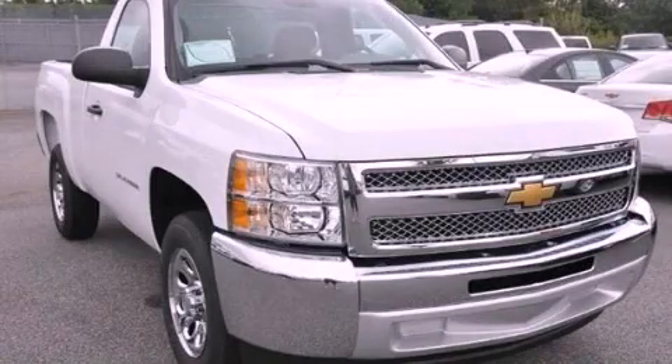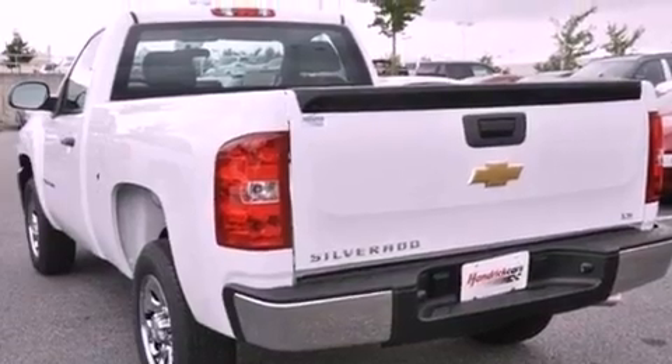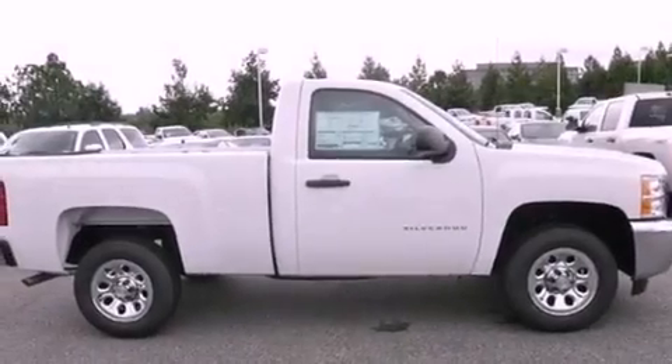This is a brand-new 2013 Chevrolet Silverado 1500. It has what you need for work as well as what you want for play. It features a 4.3-liter six-cylinder engine and a four-speed automatic transmission.